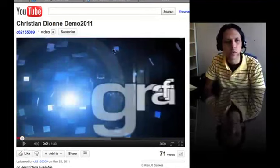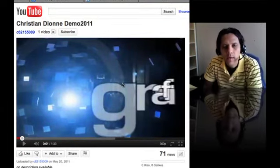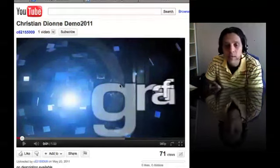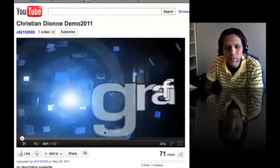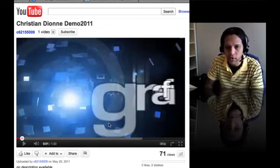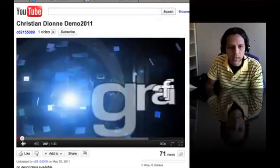Hey Christian, how's it going? So here we are doing the portfolio review. I opened the link that you have here and it's a YouTube link, so that's pretty straightforward. Some people send their websites, blogs and all that, so I need to do a lot of clicking, but for yours it's just straight, which is nice.